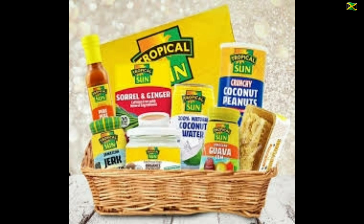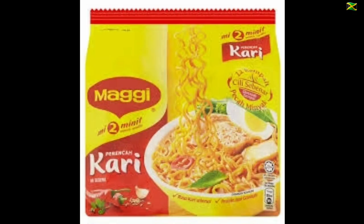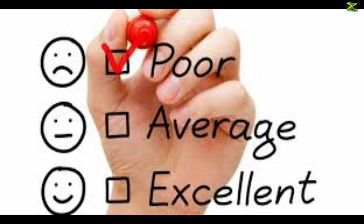Jerk sauce became popular among non-Jamaicans after the launch of Levi Root's Reggae Reggae sauce, which hit supermarket shelves in 2007. Companies including Weight Watchers, Schwartz and Maggi have all introduced jerk seasonings to their ranges. Tesco launched their own brand of tinned jerk chicken in 2014, which was ridiculed by fans of Jamaican food on social media.